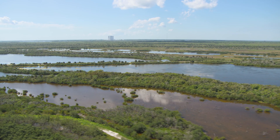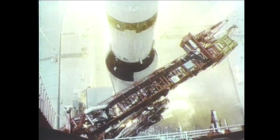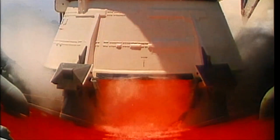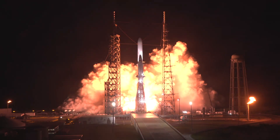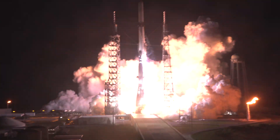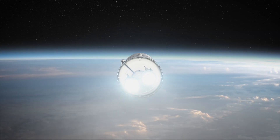Florida's Space Coast is 72 miles long and steeped in more than six decades of human spaceflight history. We stand on the shoulders of giants. New Glenn will help us build a road to space for the benefit of Earth — it's the foundation of everything we will accomplish.